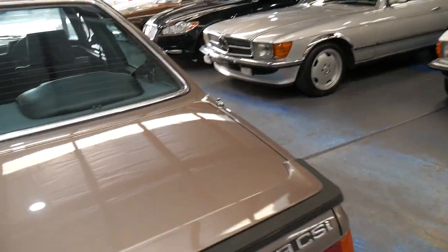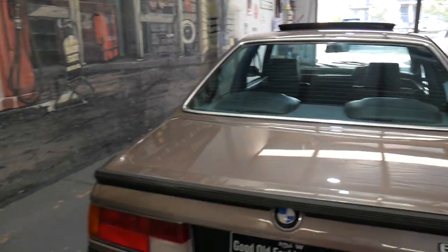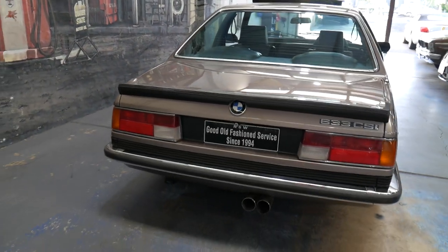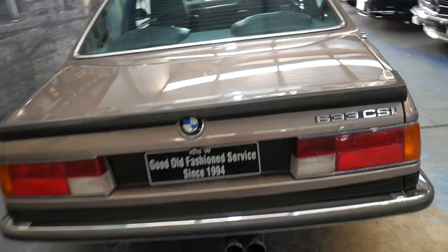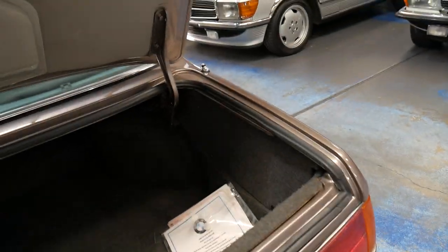Getting back to the condition — the car has just come in. I haven't even washed it, chamoed it or anything. It's been in storage for a while. It's going to a mechanic today for a full checkover and service. Having said that, it does drive perfectly at the present time.